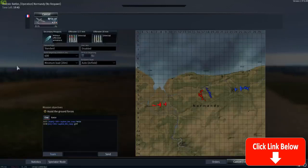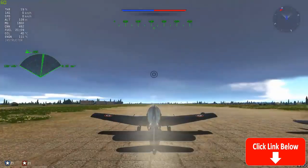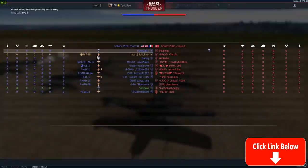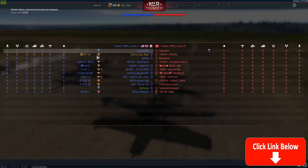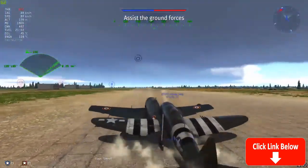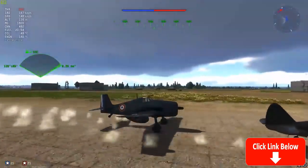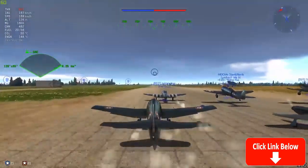Thank you very much to those of you who are happy that I'm going to do the F6F-5N. Of course, I'm in the French one because that's the one that I have spaded, and I guess enjoy the most. I don't really know why — it's pretty. Look how pretty it is.